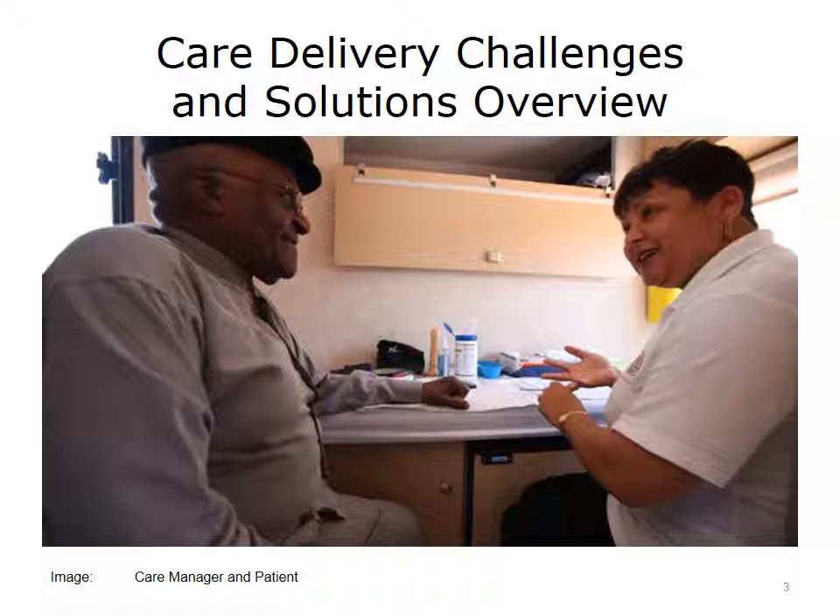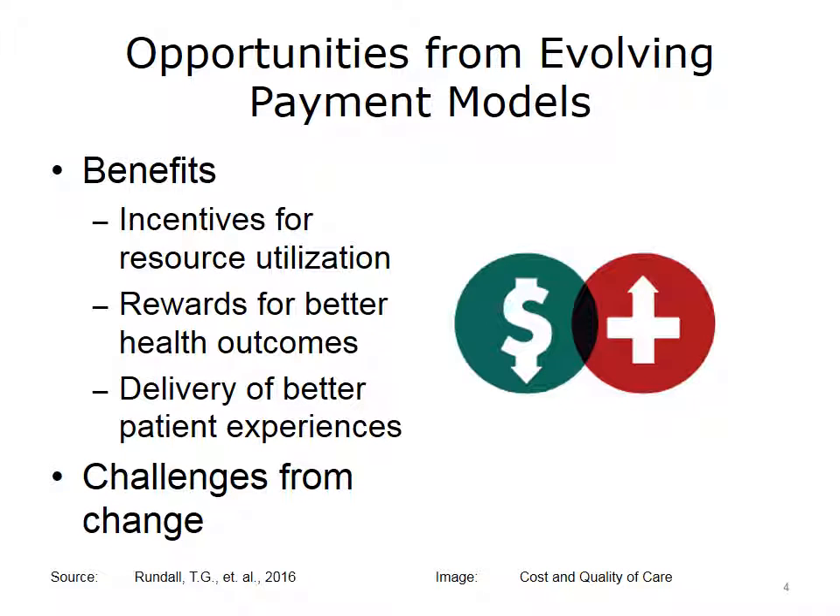Efforts like these support value-based care and its role in delivering better care and patient experiences. The evolution from a fee-for-service to value-based payment model presents a huge opportunity for healthcare organizations and individual providers. The benefits include incentives for better utilization of resources and rewards for producing better health outcomes. When healthcare organizations adopt effective care coordination and care management practices, they deliver better patient experiences and reduce costs. However, as organizations make these changes, individual providers and care teams may experience significant challenges.